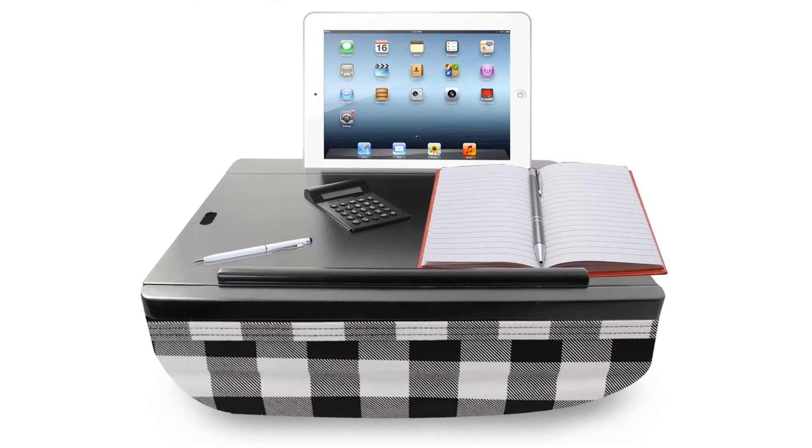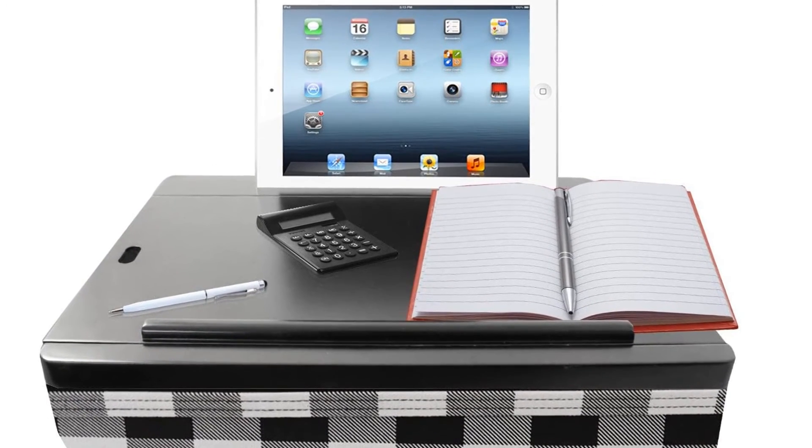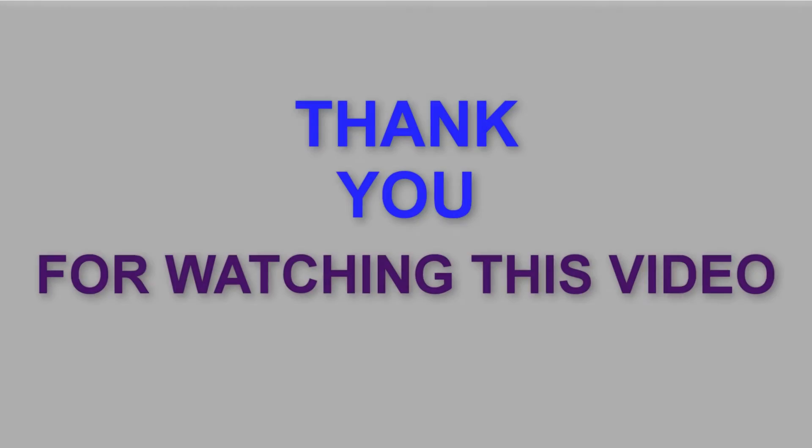It can even accommodate a laptop of up to 17 inches. Easy-to-clean surfaces reduce stress — you can easily wipe it off. Thank you for watching this video.